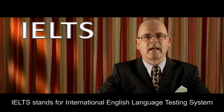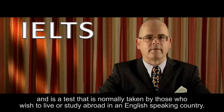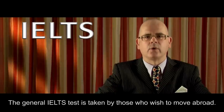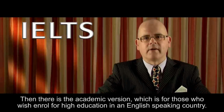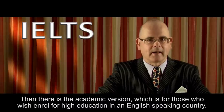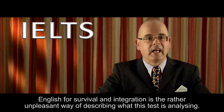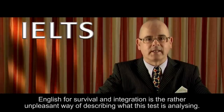IELTS stands for International English Language Testing System and is a test that is normally taken by those who wish to live or study abroad in an English-speaking country. There are two types of IELTS test: general and academic. The general IELTS test is taken by those who wish to move abroad — they wish to migrate to an English-speaking country. Then there is the academic version, which is for those who wish to enrol for higher education in an English-speaking country. The general test focuses on the day-to-day use of English — English for survival and integration.